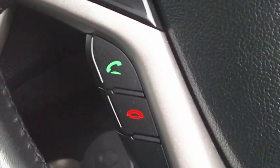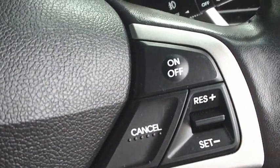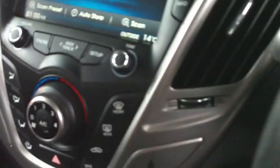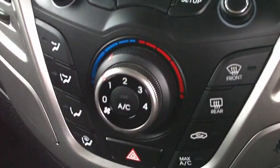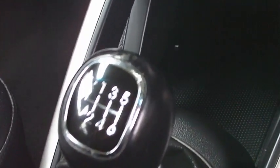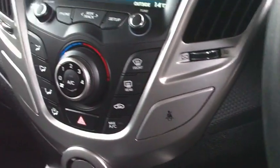There's also Bluetooth in the car Peter, so you can answer your phone. You've got cruise control, and the display navigation system is quite good in here — all your radio, all your air conditioning controls, and obviously your 6-speed, and iPod connectivity down there as well.